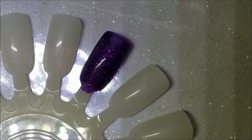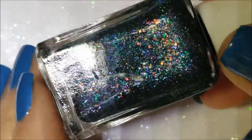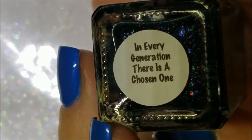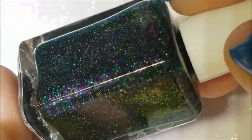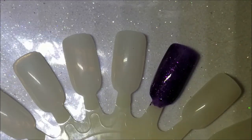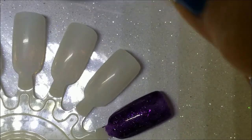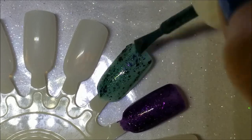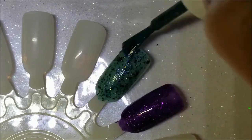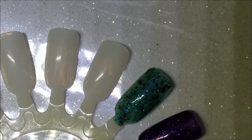Next up, I believe from the same collection, is a green one with the same flakies and holographic glitter. This is 'In Every Generation There Is a Chosen One.' These are available on the Glam website now, so if any of these interest you, get your booties over and order them.